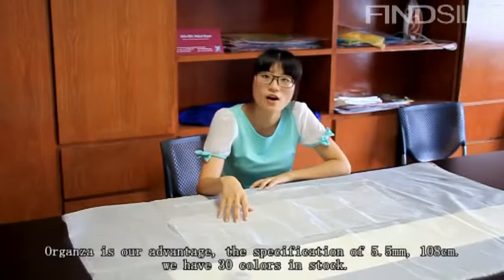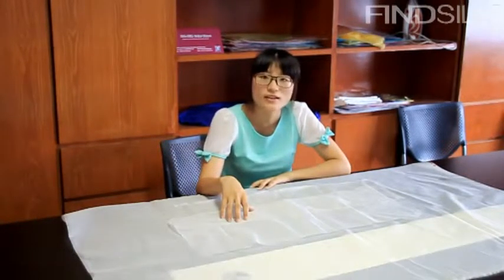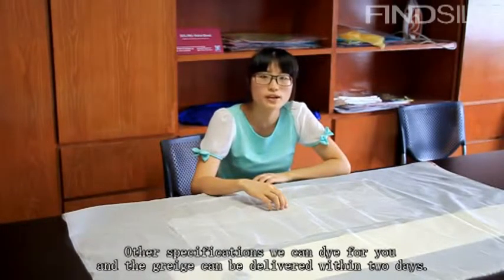Our advantage is that for the 5.5mm specification with 180cm width, we have plenty of colors in stock. The other specifications are made to order. Orders can be delivered in 2 days.